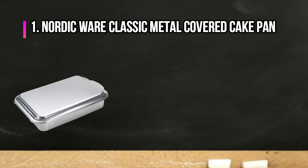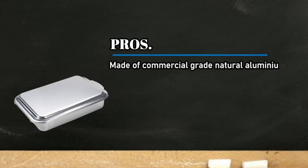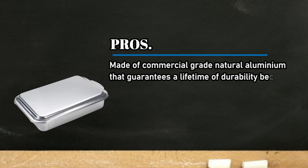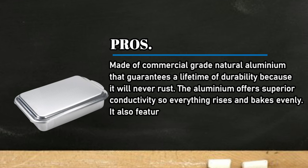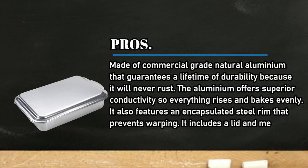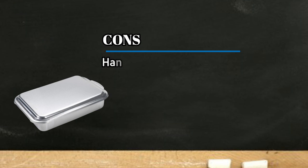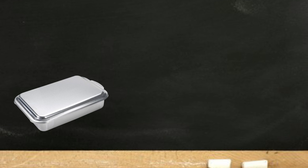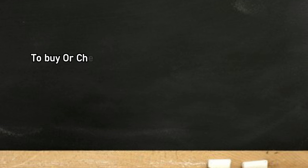At number one: the Nordic Ware Classic Metal Covered Cake Pan. Pros: made of commercial grade natural aluminium that guarantees a lifetime of durability because it will never rust. The aluminium offers superior conductivity so everything rises and bakes evenly. It also features an encapsulated steel rim that prevents warping. Includes a lid and measures 15.63 by 9.63 by 3.25 inches. Made in the US. Cons: hand wash only. Bottom line: the top choice for the pro cook. To buy or check price, click the link in the description.